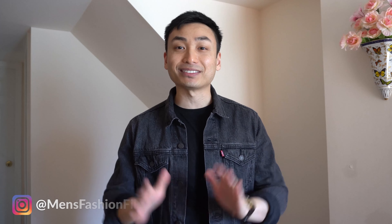This video is sponsored by Ana Luisa, who is nice enough to send me three pieces from their collection. If you click the link in my description and use my discount code MENSFASHIONFILES10, you'll be able to save 10% off your next order.